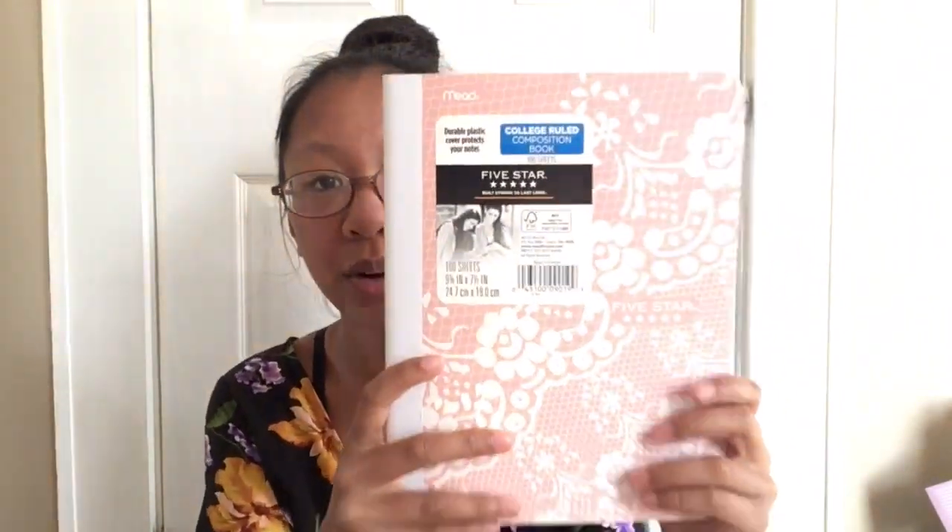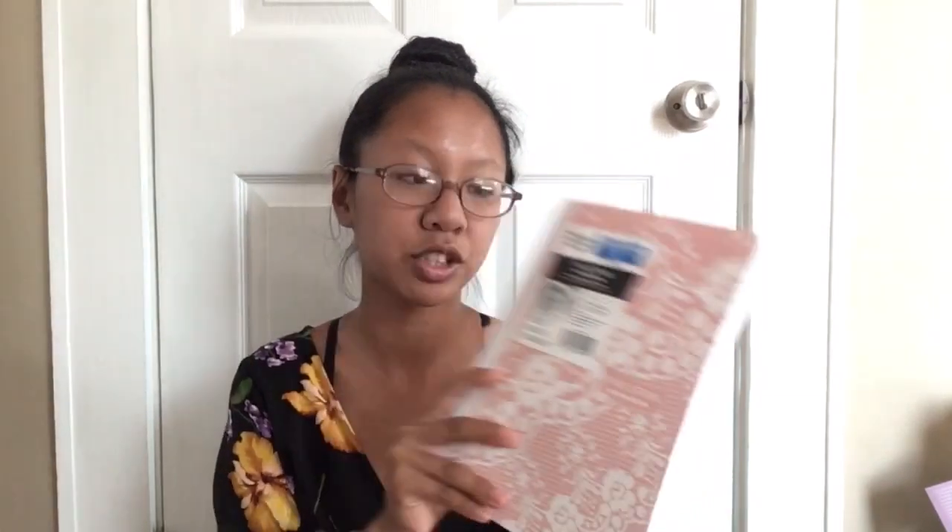After that I have this other notebook that I got from Walmart. It's a five-star notebook and it's a composition notebook. One thing about these is that I don't really like them because when I write, I like to bend my page all the way back, and usually with these you can't do that. So I just use them for journalism.